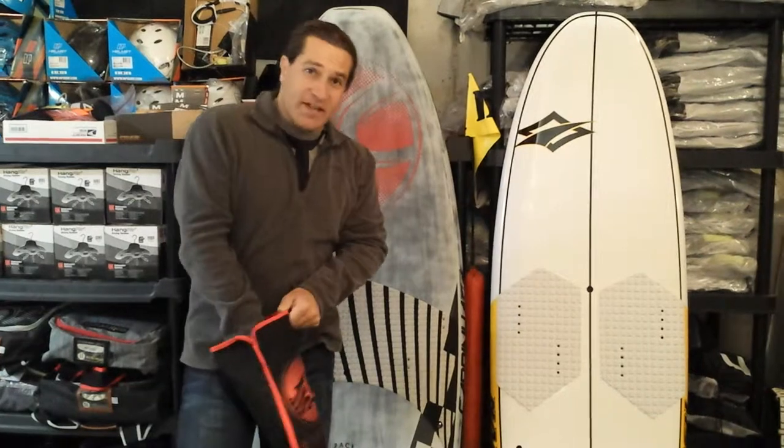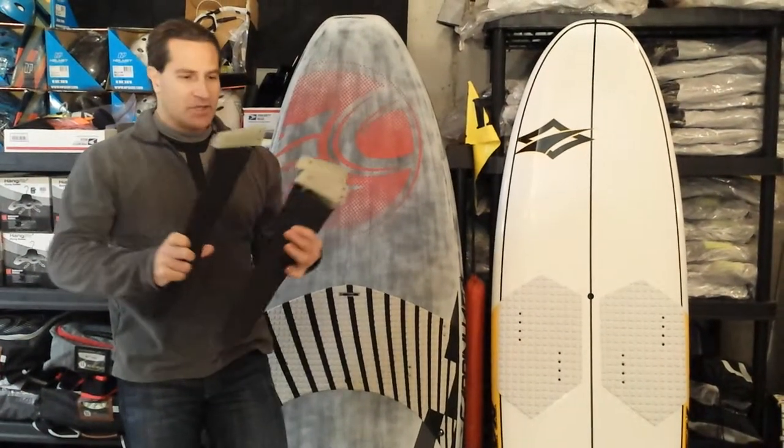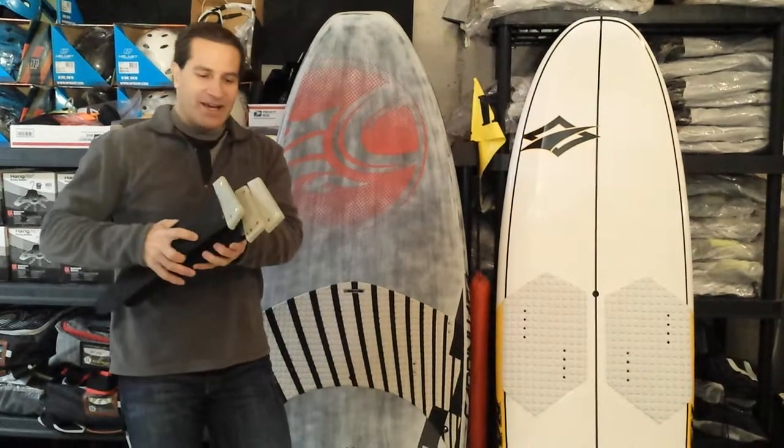The good deal about this is that you get all of this for $999. So most race boards, as you know, are $2,000 or more, but this setup will, as a closeout, come to you to your door for $999.